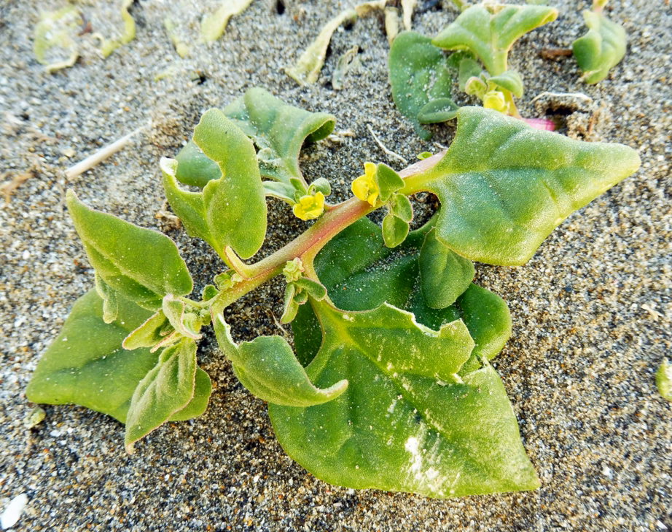Tetragonia tetragonoides, commonly called New Zealand spinach and other local names, is a flowering plant in the fig marigold family. It is often cultivated as a leafy vegetable. It is a widespread species, native to Eastern Asia, Australia, and New Zealand.